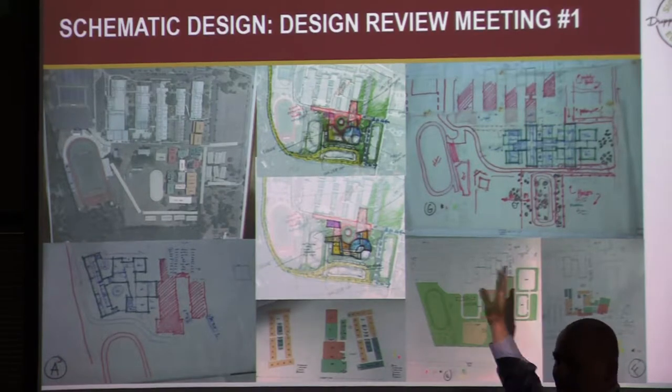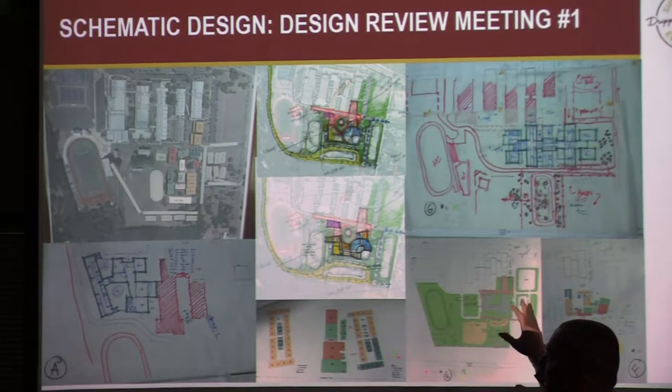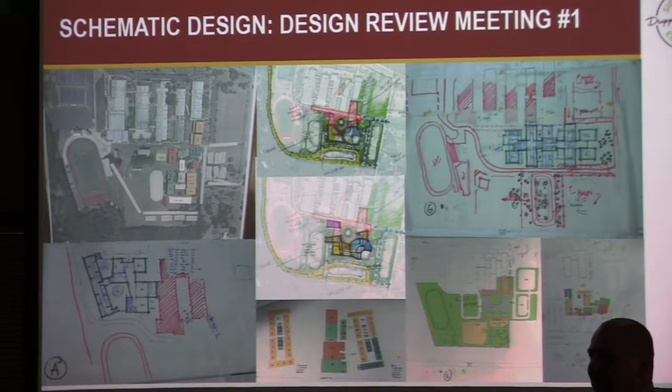None of this is a building yet — not even a floor plan. It's really diagrams of how things are connecting and relating to each other. The review team gave fantastic and sometimes pretty harsh feedback, which is what we like. We had about a four-hour meeting going through everything, and came out with four or five schemes that seemed to be moving in the right direction — let's develop those further.